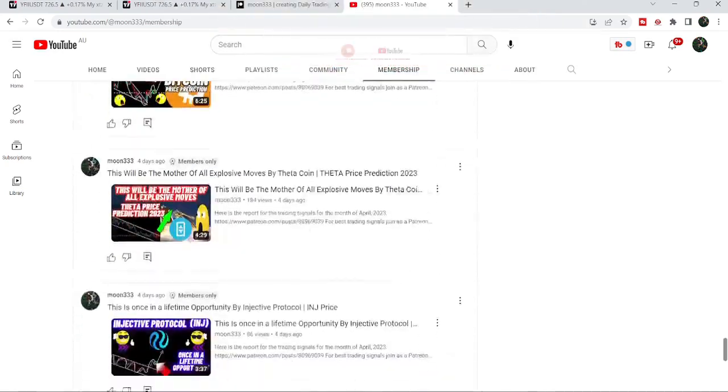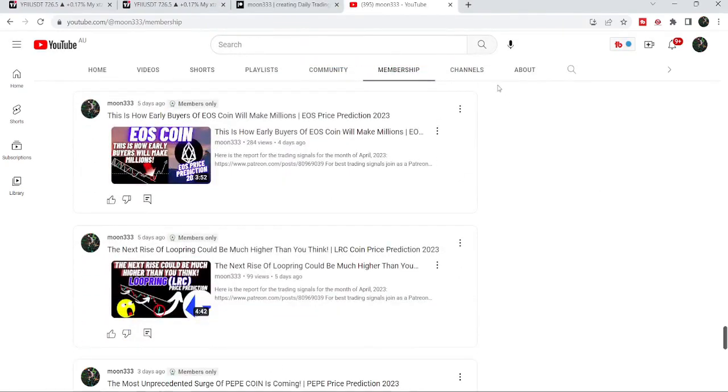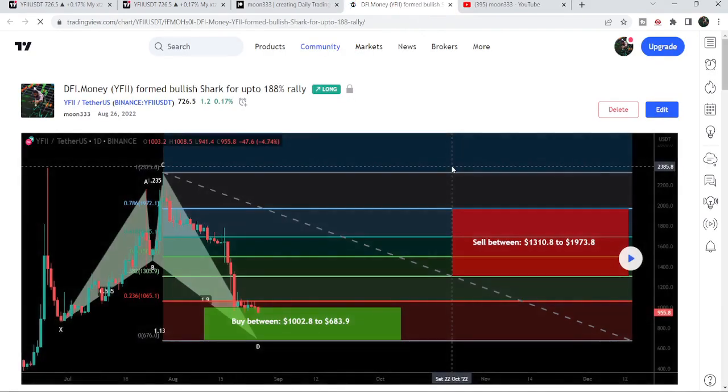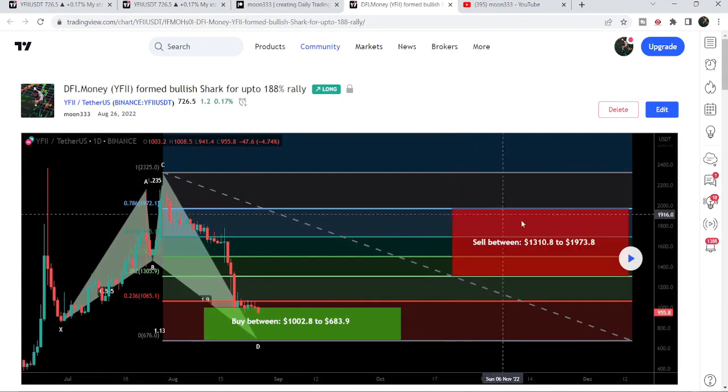Let me begin with my last successful trade setup for YFII token that I shared with my members. I shared this idea in August 2022 — on the 26th of August — and that was a very big harmonic bullish shark pattern that YFII token formed on the daily time frame chart with the US dollar pair.